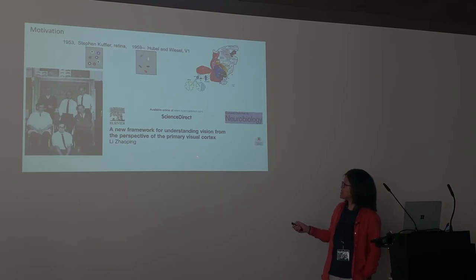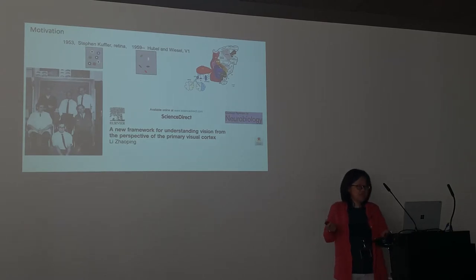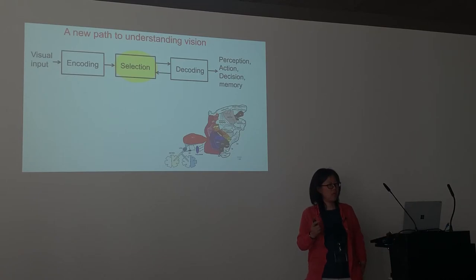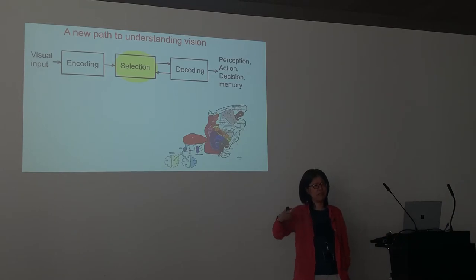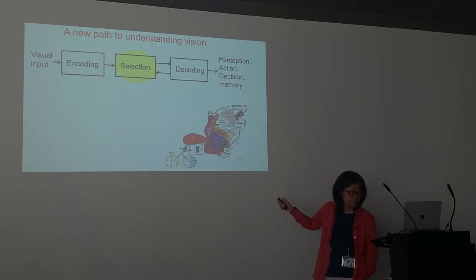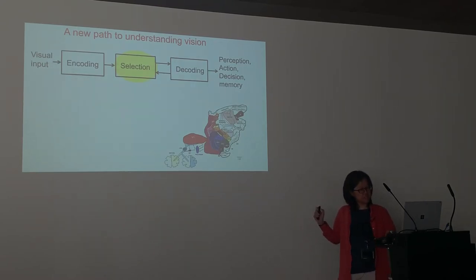Maybe we should think in a new framework. This is just published, so trying something different may give us a chance of success. Instead of thinking about early, mid-level, high-level vision or primal sketch / 2.5D sketch / 3D model, I like to put vision as three stages: encoding, selection, and decoding — with selection as the center stage, which has not received as much computational attention.